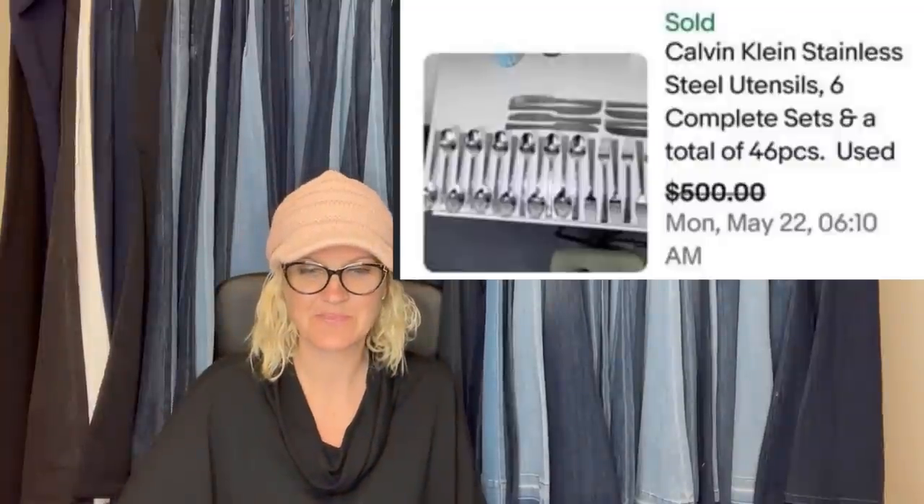Red cast iron koi fish hanging tea light candle holder — I found this at the Goodwill for $5.99. I knew immediately it was a bolo, but when I picked it up to put it in my cart, I almost put it back — it was heavy, nearly seven pounds. Sure enough, there were sold comps as high as $69, so I listed my rusty beauty for $69.99. In less than a week, I accepted an offer of $55 plus shipping. I probably could have waited and got more, but it's been slow and I only have $5.99 into it. I am very happy.